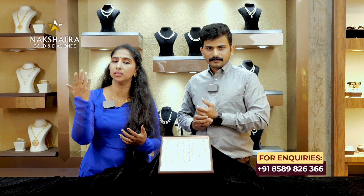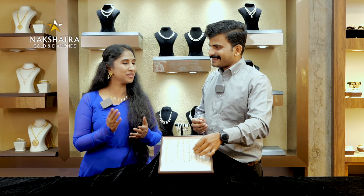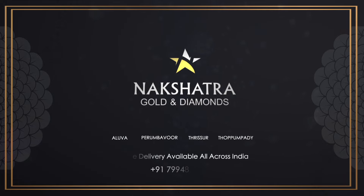We are going to take a look at our manufacturing unit. We are going to make gold in wholesale. Please like, share and subscribe. Please comment on this video. Guys, stay safe and happy. Namaskar — Nakshatra Gold and Diamonds, Alava, Perimbavur, Trishur and Topambadi. This is the original Samshita Swarnam. Online delivery available all across India.